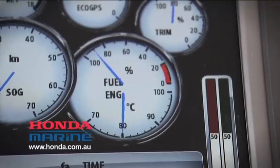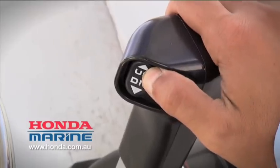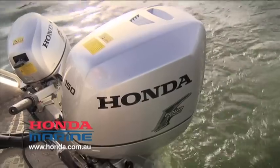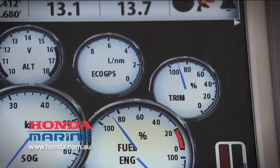With the NMEA 2000 data you can get really accurate fuel use figures, and with that you can adjust the trim of your engine and get maximum fuel efficiency at any given RPM. It does make quite a big difference — I've noticed a couple of litres per hour when the boat's trimmed correctly, and over a long day of fishing that can add up to 20, 30 bucks. None of us have got the resources to throw that sort of stuff away.